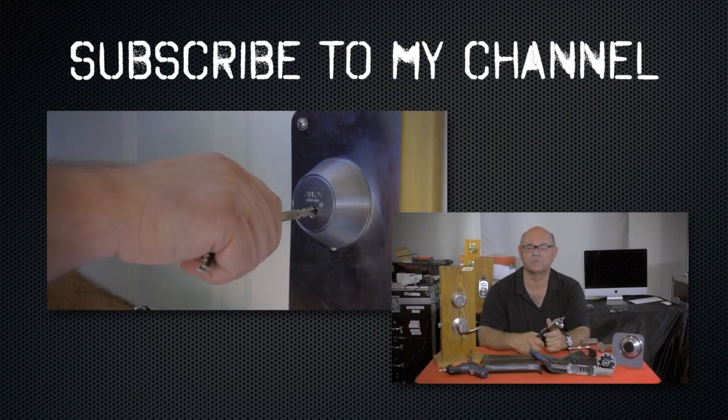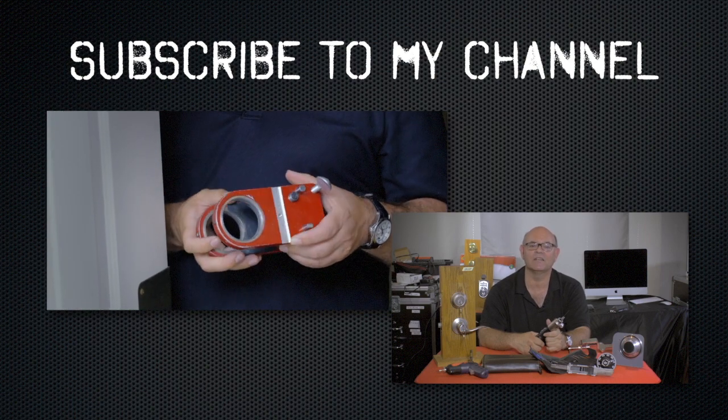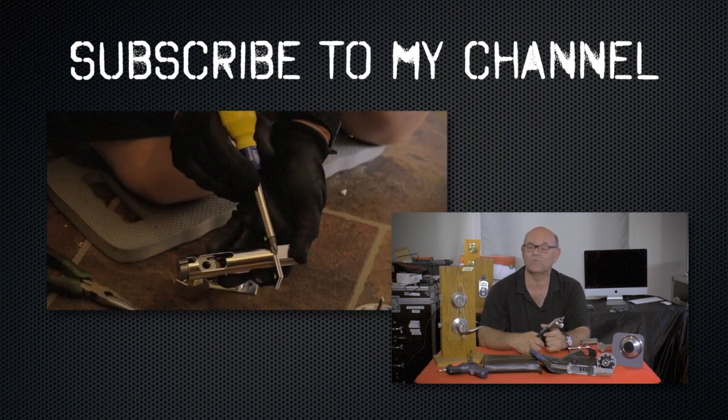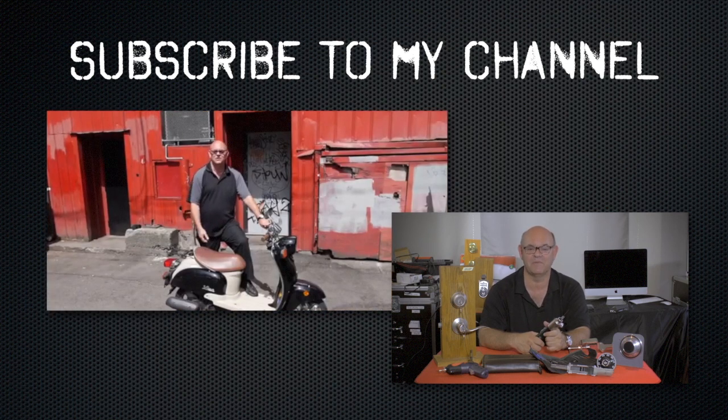I hope these top 10 security tips for securing your business during the holiday seasons have been useful and full of good information. I want to wish you a Merry Christmas and a Happy New Year. Subscribe to my channel. Also, visit my website where you can see online locksmith training I have for beginners, intermediate, and advanced, as well as my covert methods of entry and non-destructive methods of entry.